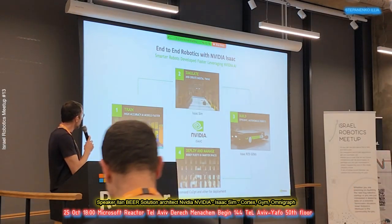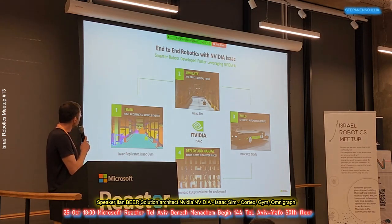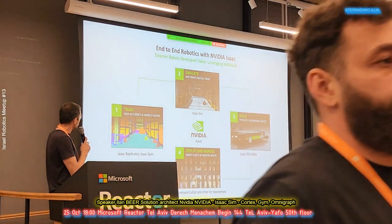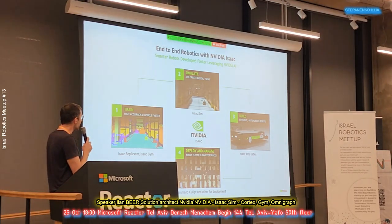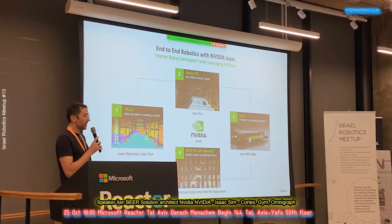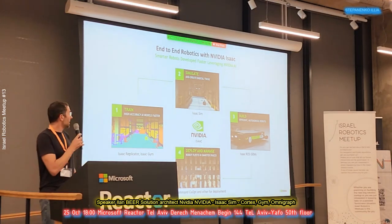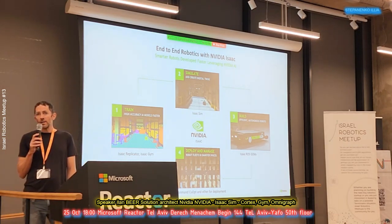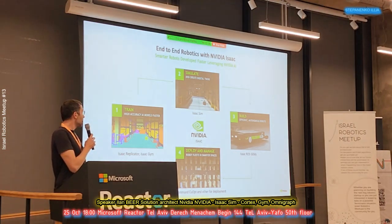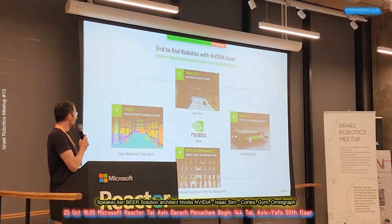When we want to do end-to-end robotics with NVIDIA off-the-shelf, Isaac is a great way to use it, because Isaac has training, simulation, building, and deployment. Everyone understands why building and deploying a robot is important — it's really complicated. But why do we need simulation and training? A critical thing is that we want to develop the robot even if we don't have the parts — we want to simulate the physics or change the robot.